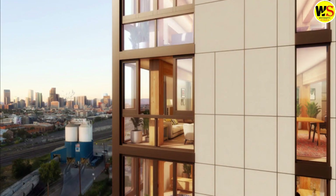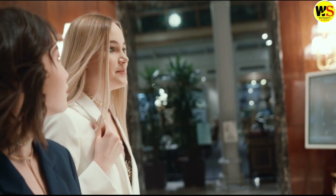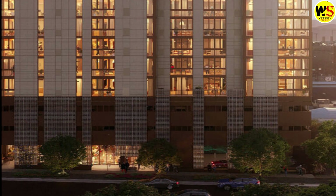Work starts on the tower later this year, and when it's completed it will have 84 flats, a cafe, a lobby, and a gym. With a bit of luck, we could be seeing many more buildings like this in the future.